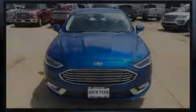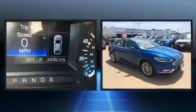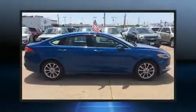Sensibility and practicality define the 2017 Ford Fusion. Smooth gear shifts are achieved thanks to the efficient four-cylinder engine. And for added security, dynamic stability control supplements the drivetrain.